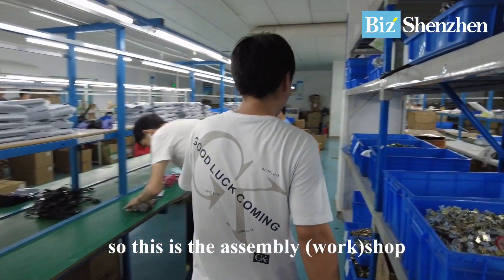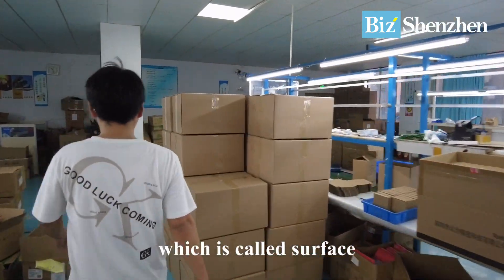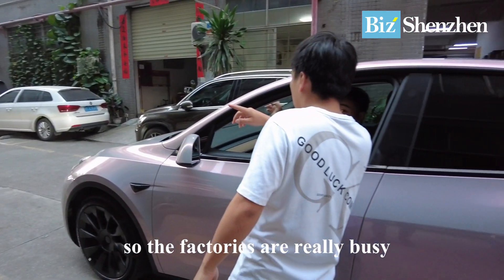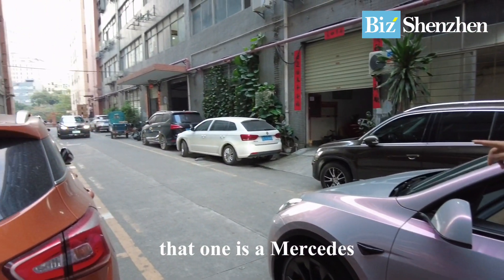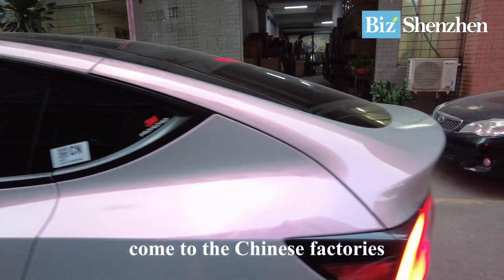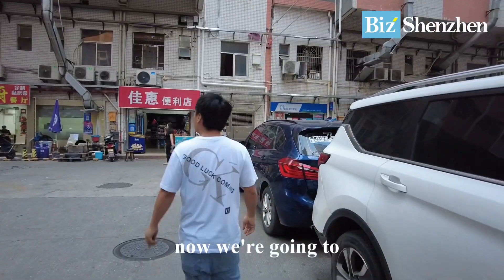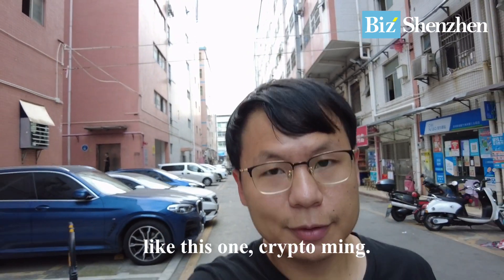This is the assembly shop. I want them to show me the SMT shop — surface mounting technology — it's the process that happens before this stage. The factories are really busy, with a lot of business people coming in and out. That one is a Mercedes and this one is a Tesla. If you want to make money, come to the Chinese factories or do business with China. We're going to a separate building — these factories are really busy as long as it's a popular industry like crypto mining.